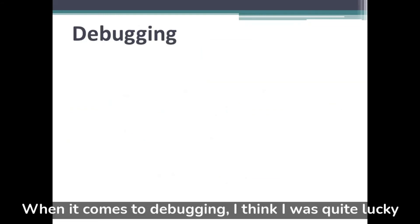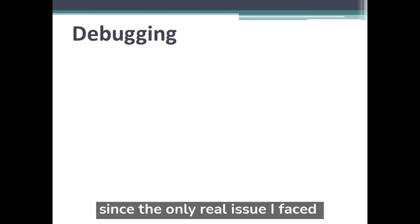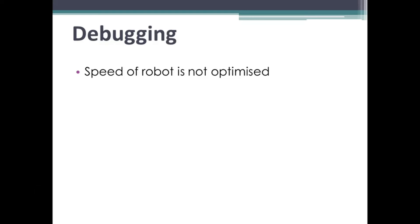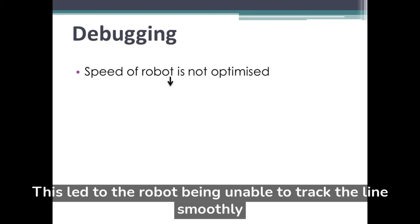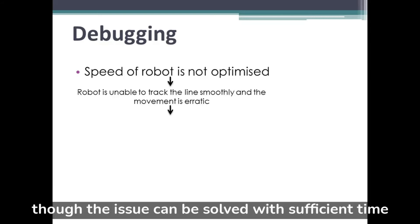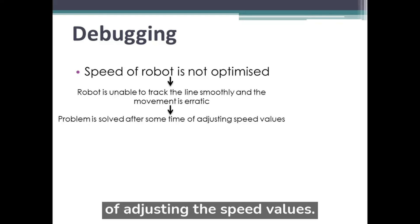When it comes to debugging, I think I was quite lucky, since the only real issue I faced was the speed of the robot not being optimized. This led to the robot being unable to track the line smoothly and the movements being erratic, though the issue can be solved with sufficient time adjusting speed values.